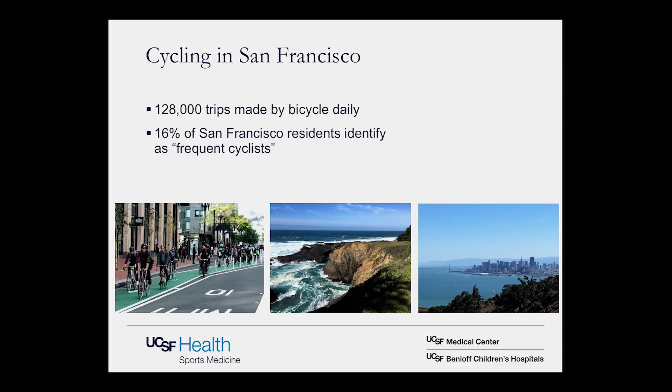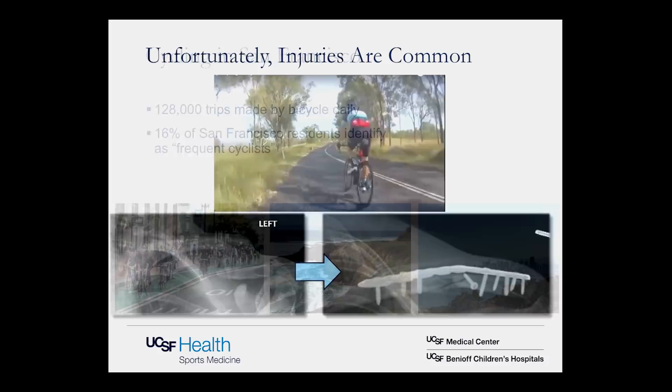We live in a great city, a great area for cycling. This is a huge part of the culture here. The SFMTA estimates 128,000 trips made by bicycle daily and 16% of the residents here identify as frequent cyclists. It's hard not to get involved with the beautiful terrain, road biking, mountain biking — a great way to get to work.